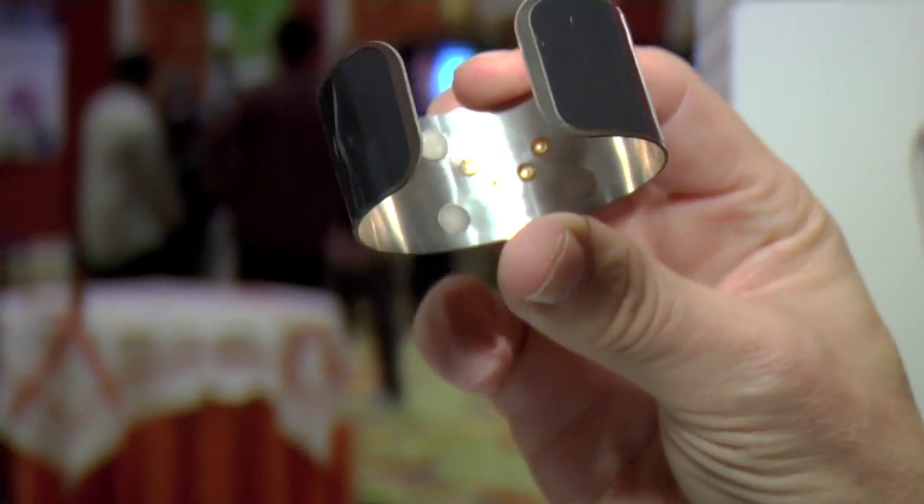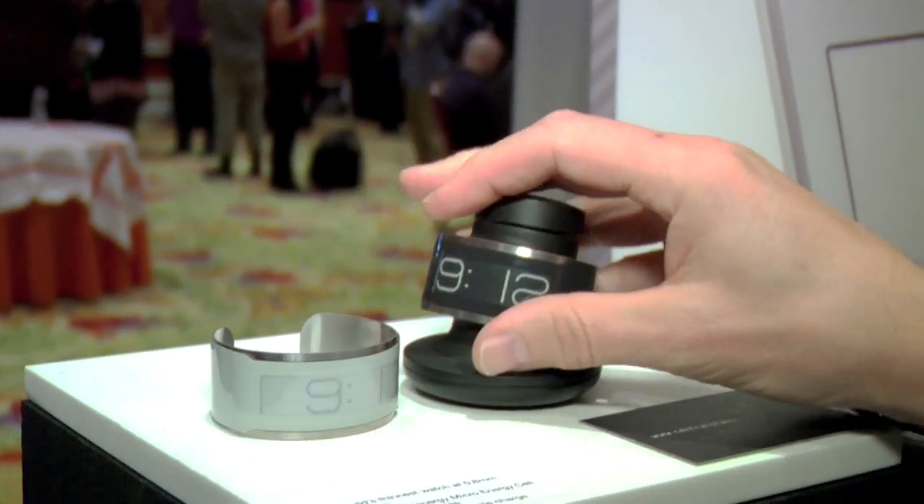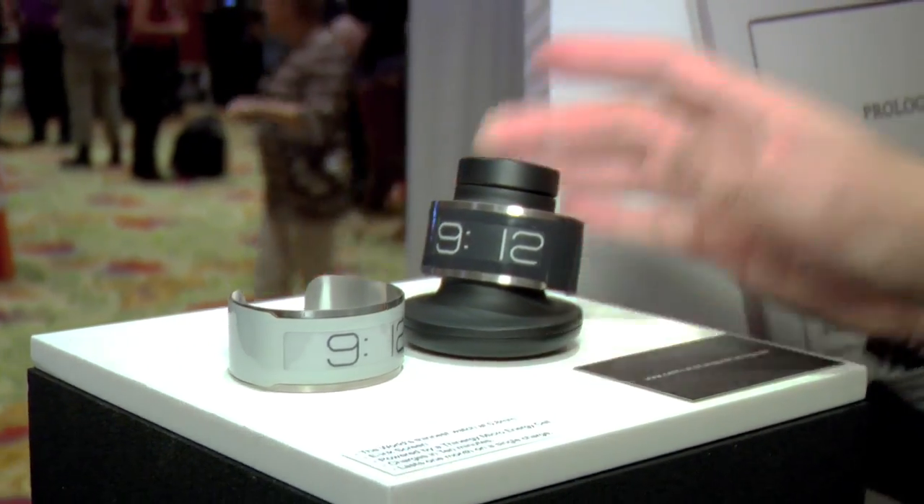Two connectors are for power, two for actually controlling the watch. You snap the watch onto the stand, let it charge for 10 minutes, and the watch is good for one month.